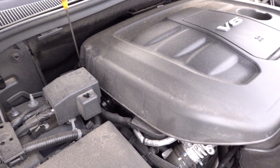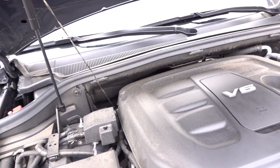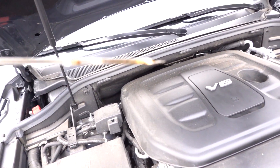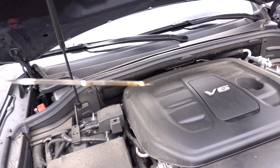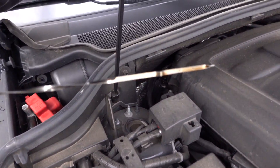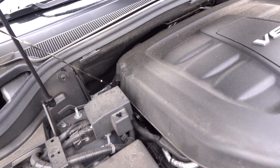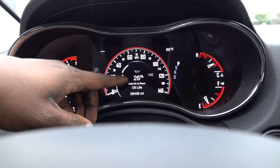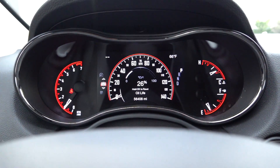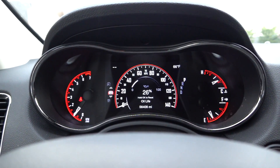Looking at the dipstick — I'm at 56,000 miles and I'll probably have maybe 2,000 more miles before I need an oil change. The oil is still really golden; the oil life is showing 26%, so I have probably about 4,000 more miles, meaning this is basically 6,000 miles on this oil. Full synthetic — I think it's 0W-20. No need to go only 7,500 miles.